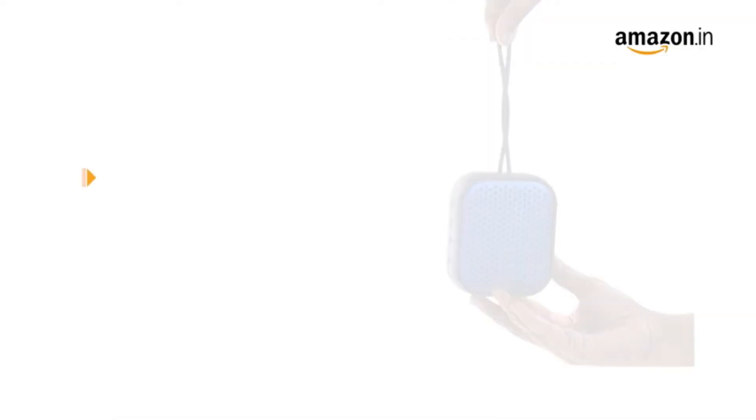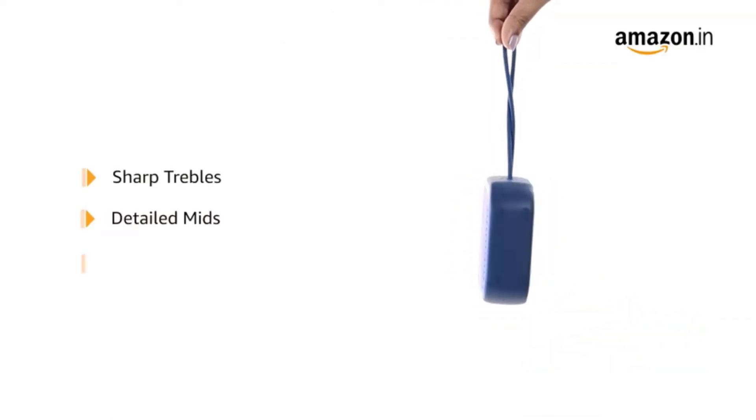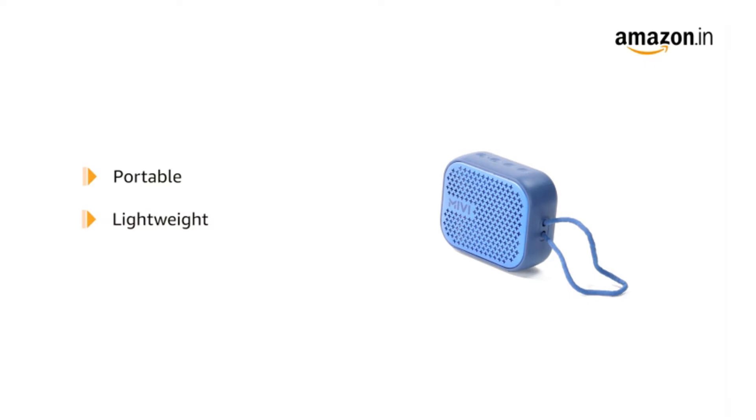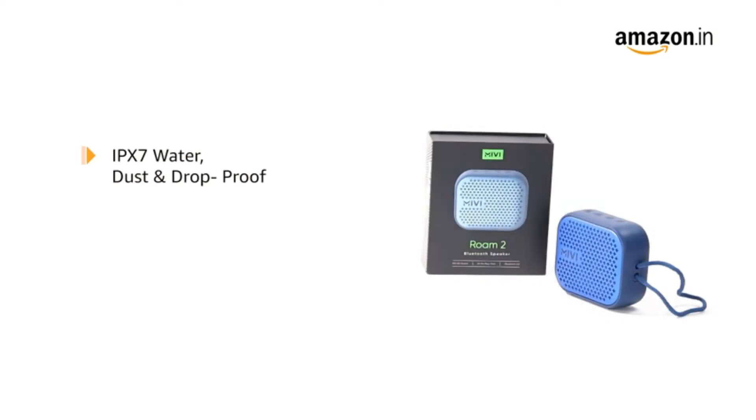Portable Bluetooth speakers have become omnipresent as the years have gone by due to improvements in technology. The best portable speakers under 2000 are also usually easily portable and can be taken along with you during trips, hikes, and treks. These speakers can usually fit inside backpacks and even some purses, meaning you don't have to allocate a large portion of space for them in your luggage.